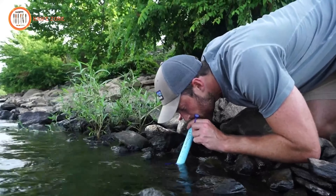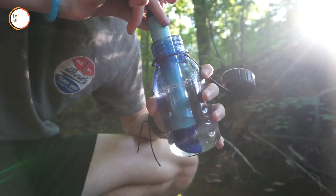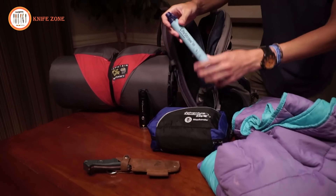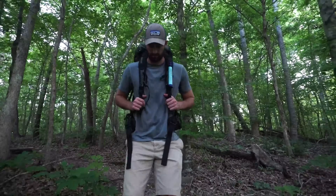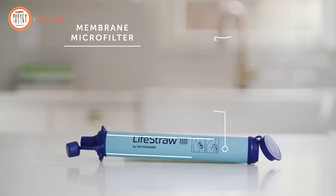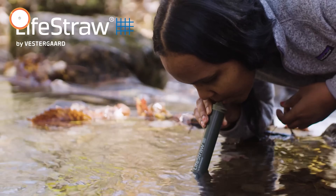LifeStraw also addresses the growing issue of microplastic pollution by efficiently removing the smallest microplastics found in the environment. With its rigorous testing and adherence to water purification standards, LifeStraw provides a reliable and compact solution for individuals seeking clean water in unpredictable environments. In essence, this product is not just a filter — it is a lifeline, ensuring access to safe drinking water in various challenging circumstances.